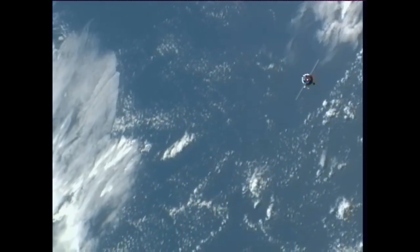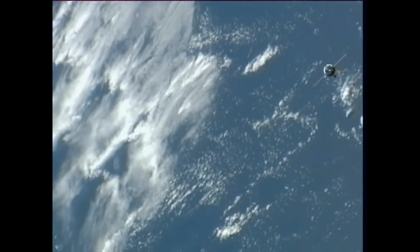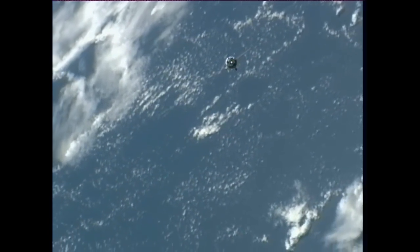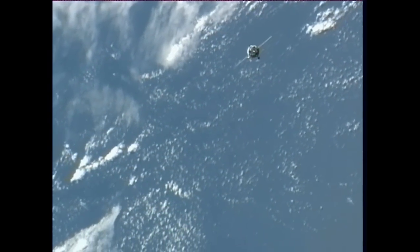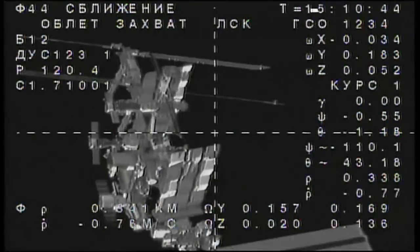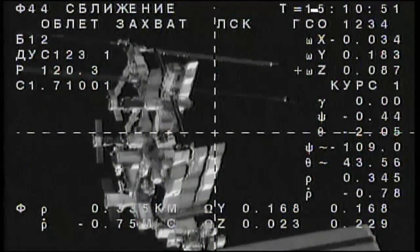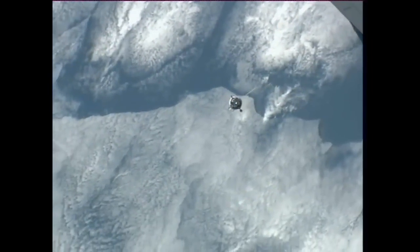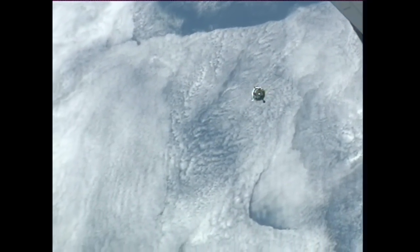Our first view from cameras on the International Space Station of the Soyuz as it continues what has been a flawless approach for docking to the Poisk module. The two spacecraft traveling 254 statute miles, just off the northeast coast of South America, moving from southwest to northeast in an orbit inclined 51.6 degrees to either side of the equator. The Soyuz continues an automated approach using the Kurs automated rendezvous system, honing in on the beginning of the fly-around which will get underway just momentarily.